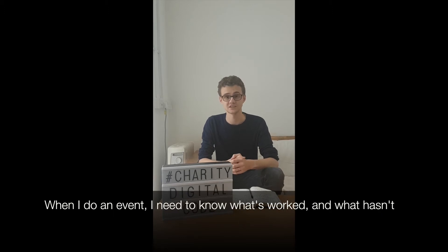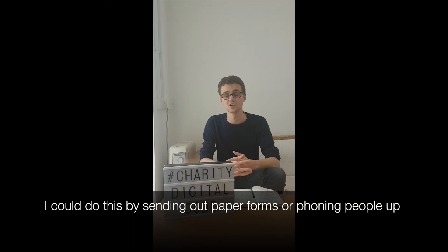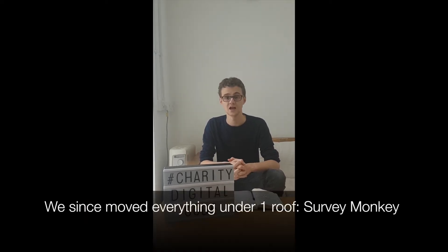So for example, if I've done an event, I need to know what's worked and what hasn't. I could do this by sending out paper forms or phoning people up, but the quickest and easiest way to do it is sending out an online evaluation survey. In the past, we used lots of different services for this, which made reporting on it very difficult. We've since moved everything onto one roof: SurveyMonkey.